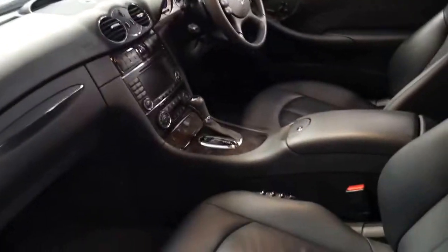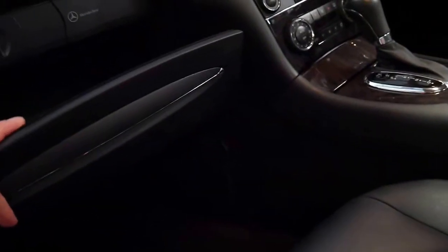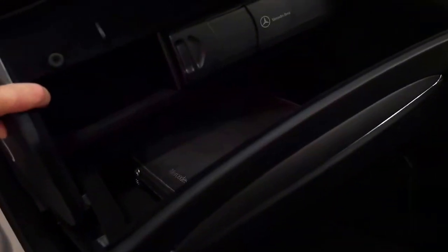They've got beautiful soft leather — you can see the puckering in the leather there — very, very nice, and it does have climate control air conditioning. You've also got a CD stacker and an auxiliary point in there as well for playing your music.